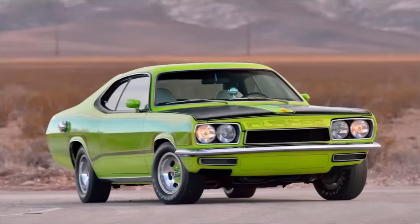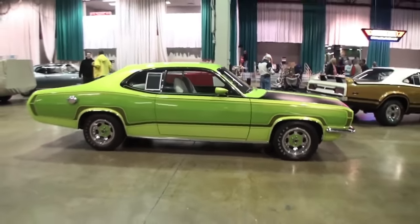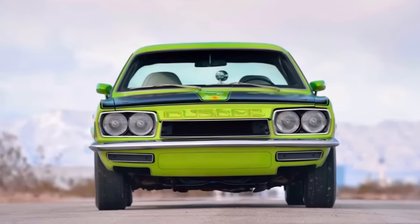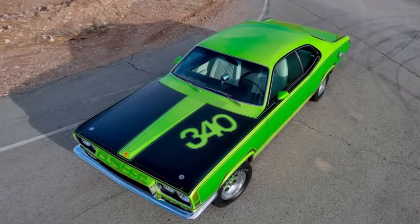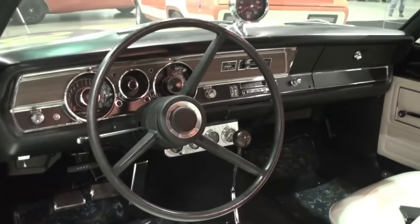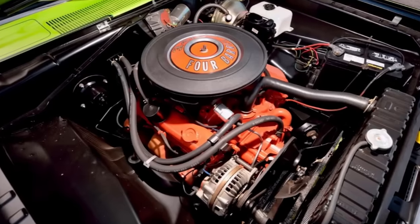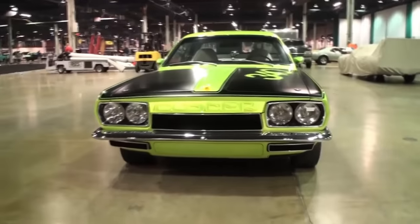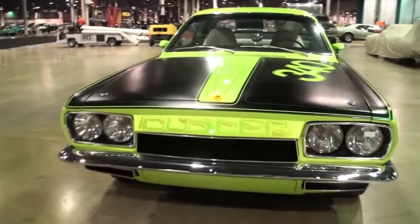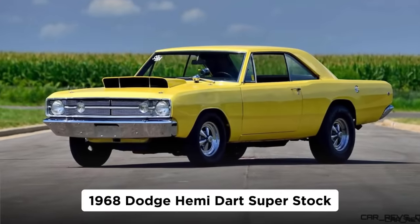It turns out it was part of a traveling road show to promote Plymouth's Rapid Transit System, their version of Dodge's Scat Pack cars. Plymouth customized a 1970 Roadrunner, a 1970 Barracuda, and this Duster, taking them to dealerships across the country. Accompanying the caravan was Don 'The Snake' Prudhomme's flip-top Cuda funny car. Even a Duster can be collectible — this one sold for $264,000 in 2019.